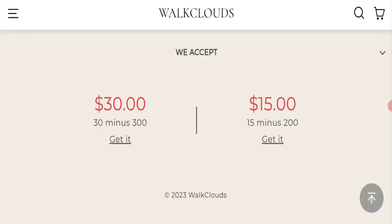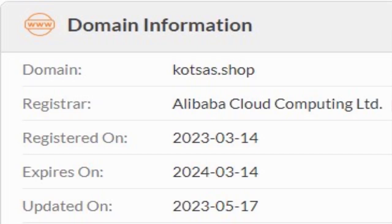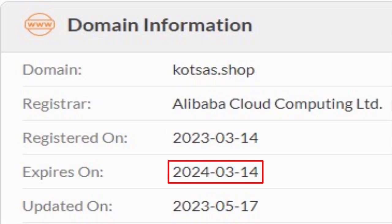Now we will talk about the legitimacy factors to help you judge whether this website is legit or a scam. This website is secured by HTTPS protocol and SSL integration to keep details and transactions safe, which is a good sign. However, this website was registered on March 14th, 2023, and expires on March 14th, 2024, meaning it is very new — which is a very negative sign.